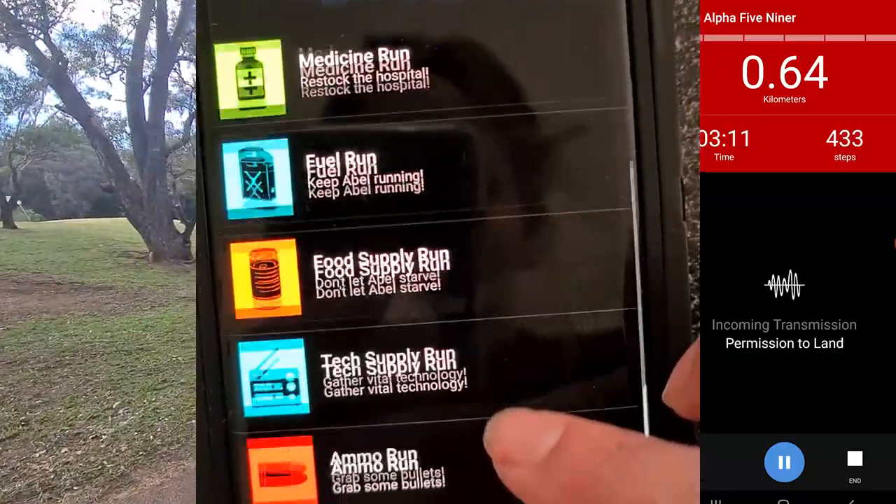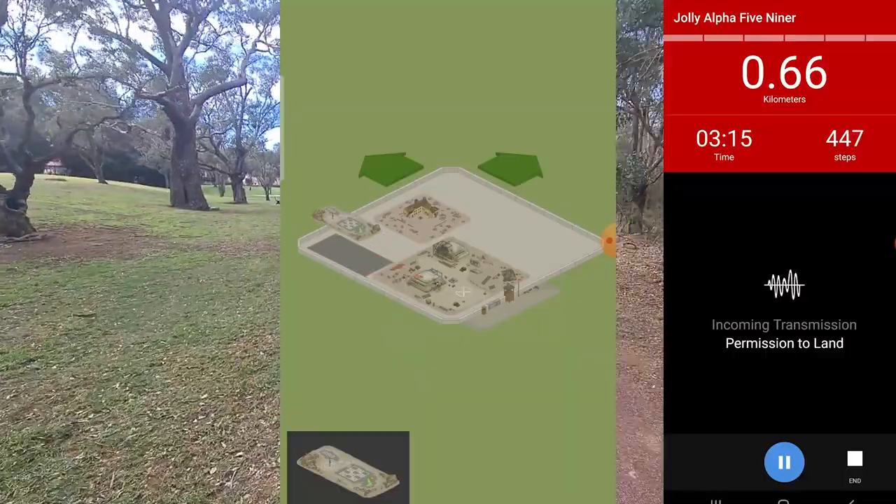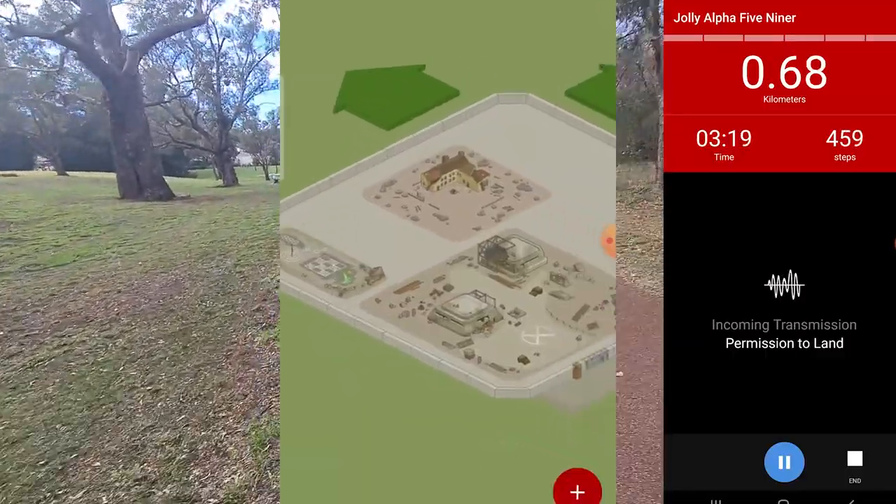Collected a bottle of water. You can use your supplies to build up your base once you're home. If you have zombie chases turned on, you'll occasionally hear a warning.